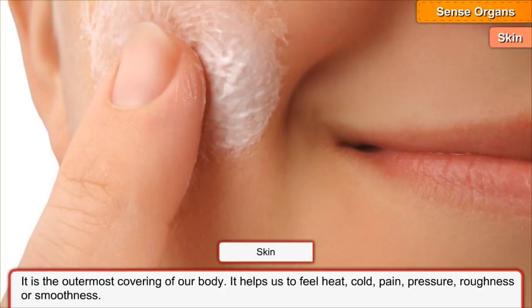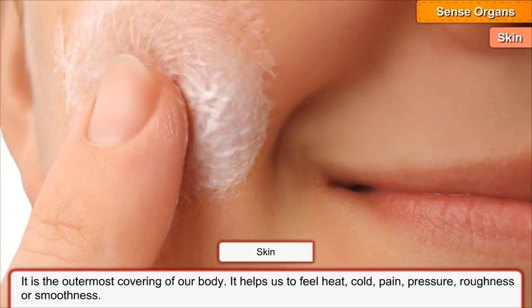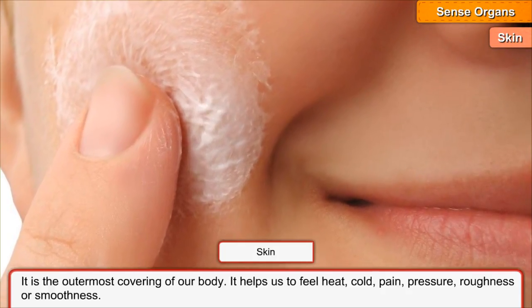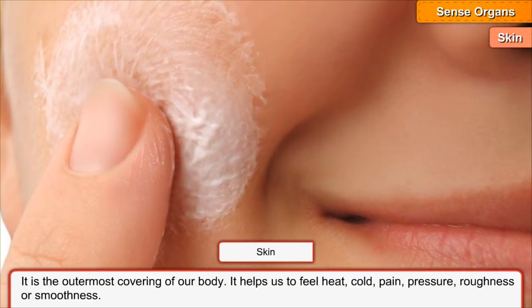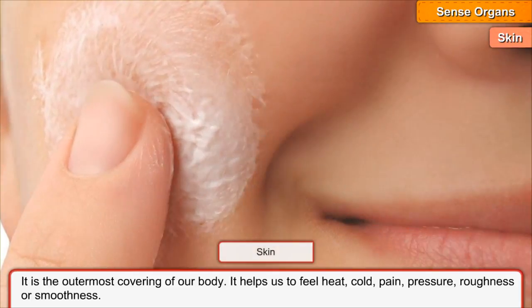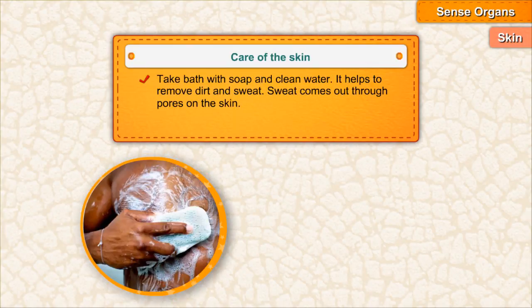Skin is the outermost covering of our body. It helps us to feel heat, cold, pain, pressure, roughness, or smoothness. Care of the skin: Take a bath with soap and clean water. It helps to remove dirt and sweat. Sweat comes out through pores on the skin. Wear clean and dry clothes.